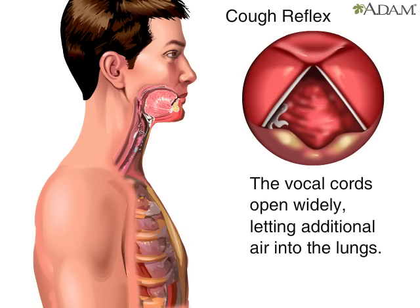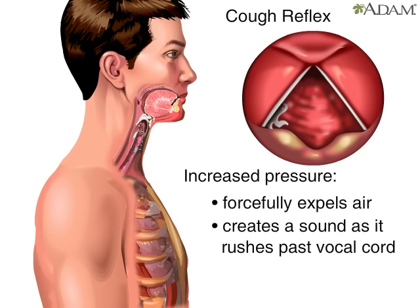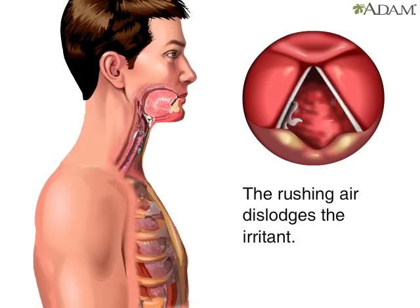First, the vocal cords open widely, allowing additional air to pass through the lungs. Then the epiglottis closes off the windpipe, and simultaneously, the abdominal and rib muscles contract, increasing the pressure behind the epiglottis. With the increased pressure, the air is forcefully expelled, and creates a rushing sound as it moves very quickly past the vocal cords. The rushing air dislodges the irritant, making it possible to breathe comfortably again.